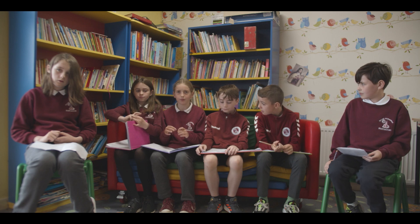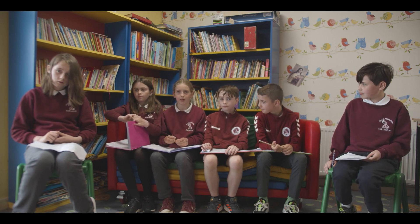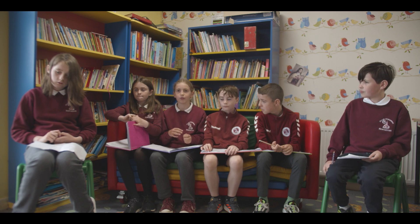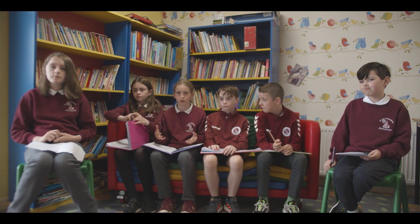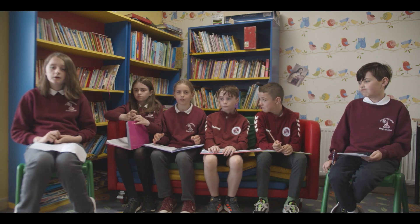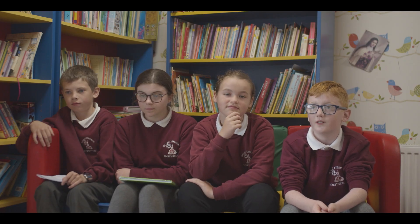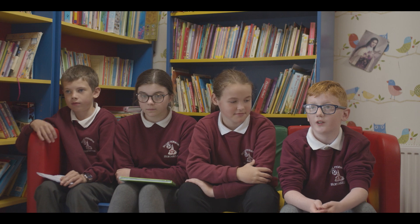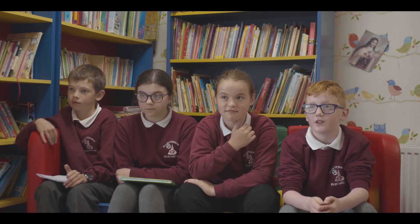What Himalayan balsam does is it grows roots and kills off all the other plants in that area, and then dies in the winter. And if all the other plants are dead, it's just going to destroy the whole riverbank. The riverbank is going to get destroyed because it might flood during the winter, and if there's nothing holding it together it's going to collapse. You go down to the deepest part you can reach and you pull it out, then you snap the roots off and set them up on a fence or something so they can't grow again.